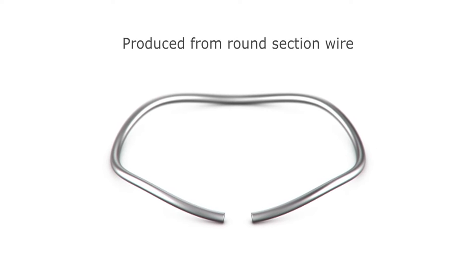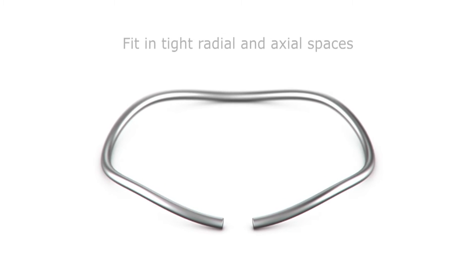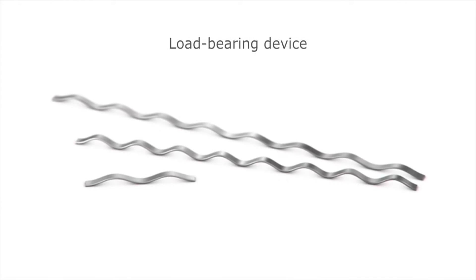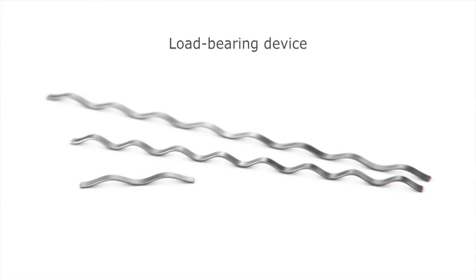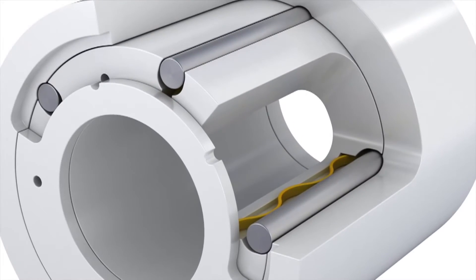Where radial space is restricted, a WAVO spring may be the answer. Manufactured from ground wire, they provide high forces in a very tight space. Linear springs offer a continuous length of wave-formed wire, used to provide a specific force between two flat plates or surfaces.